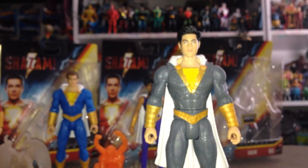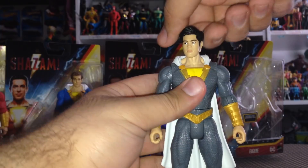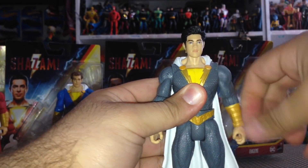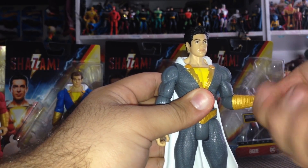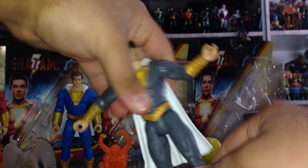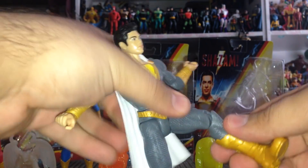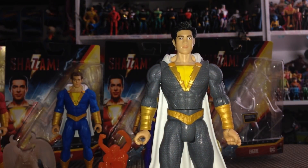Aside from being out of scale, Eugene looks pretty cool — he looks a lot like the actor, last name Butler. Taking a look at Eugene's articulation: movement in the head side to side, arms come out forward and back, at the elbow a bend and a twist, at the wrist a twist and a bend. He also has waist articulation, movement in the legs forward, a bend at the knee, and a boot cut — great articulation for a $10 figure.